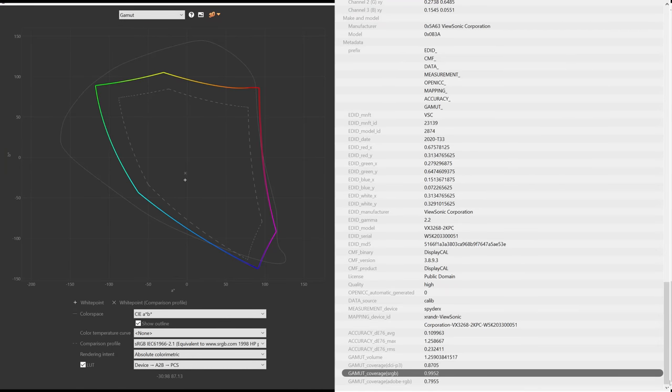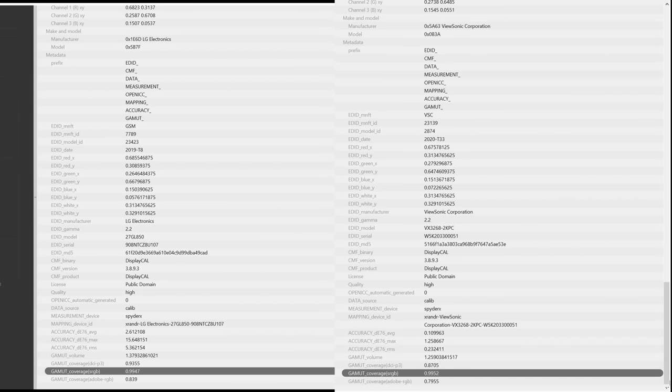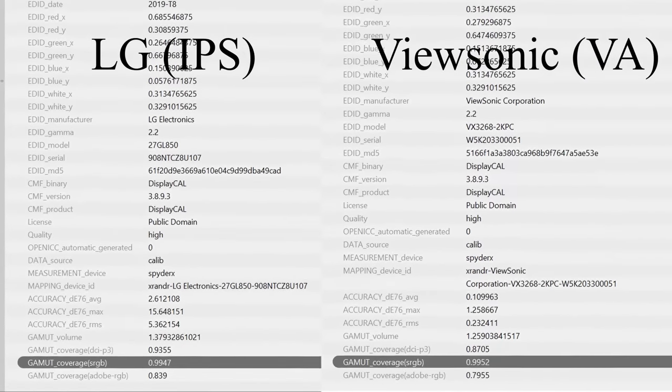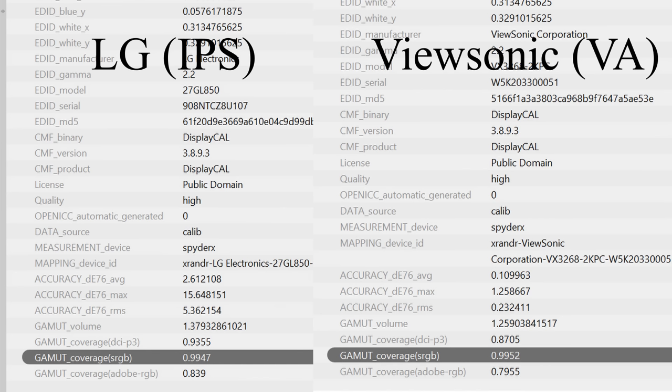Before we get into the comparisons, I noticed something pretty interesting while color calibrating the displays. The results show that both displays were able to cover about the same amount of color in the sRGB space — in fact, technically the VA panel was able to do 0.05% better. So when people say that IPS can produce more colors, they're probably talking about the Adobe RGB color space, which generates about 50% more colors than sRGB, but unless you use a program that takes advantage of this, you won't actually see more colors.